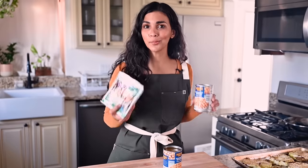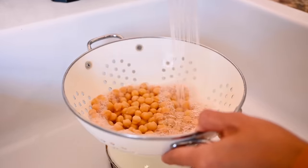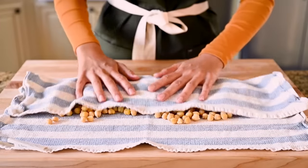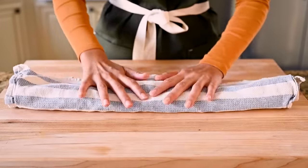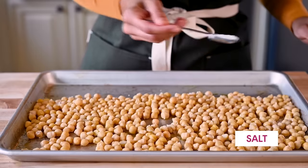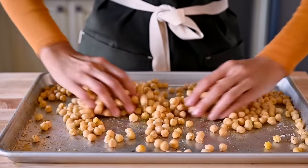Now it's time to get started on our proteins. First, drain and rinse two cans of chickpeas. Make sure to dry them really well so that they can crisp up in the oven — I like to gently roll them in a kitchen towel back and forth, but a salad spinner works even better. Add the chickpeas to a sheet pan, toss them with a bit of olive oil, season with salt and pepper, and roast them in the oven at 425°F for about 30 minutes, tossing at the 20-minute mark.